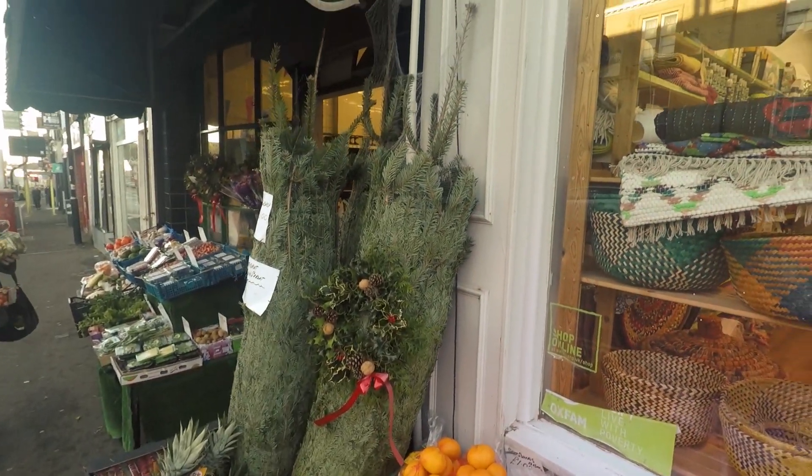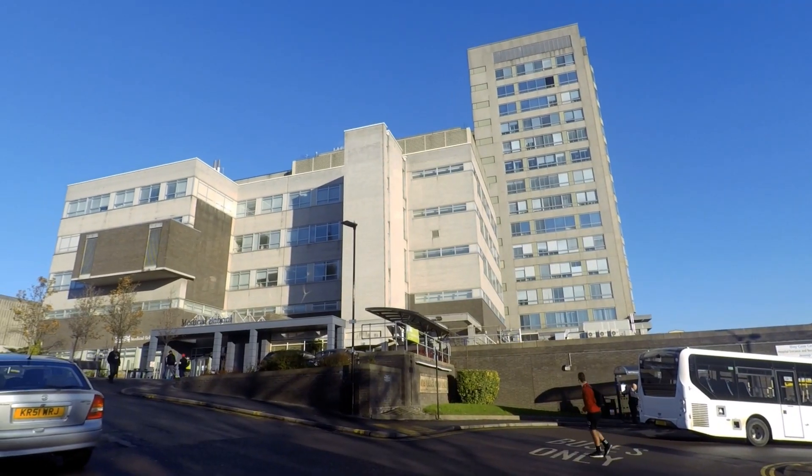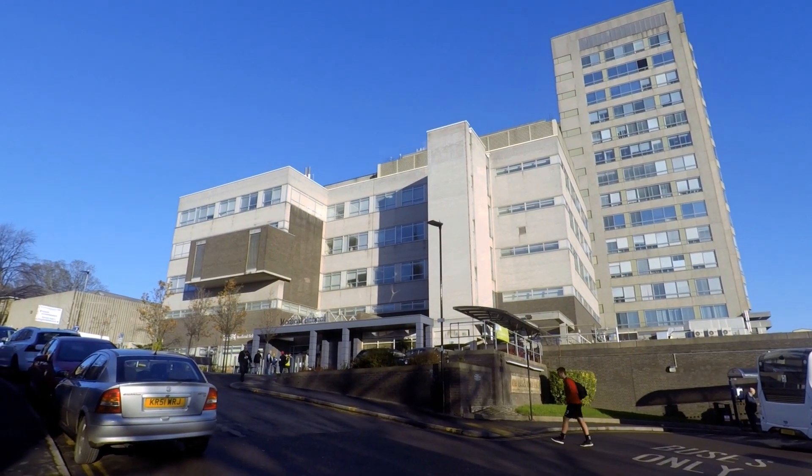I chose to study orthoptics at Sheffield firstly because it's a lovely city and when I came here for my interview everyone was really friendly. I like that we're based in the hospital and it feels really clinical — that you're in that work environment from day one. Also it's nice to know that you're doing a course where you are helping people, and I think for a lot of people that's the motivating factor behind studying orthoptics, because you do get to make a difference.